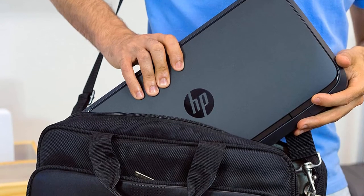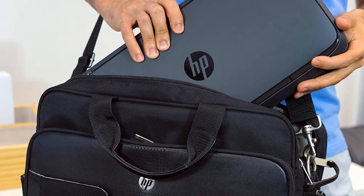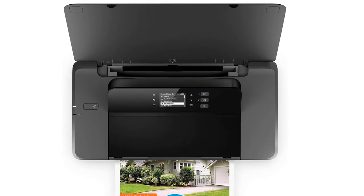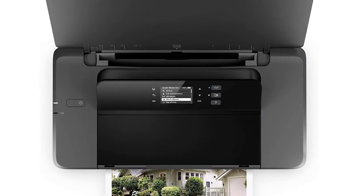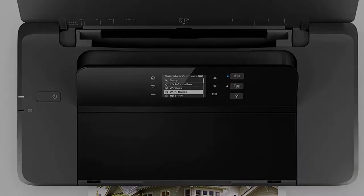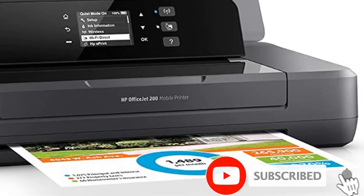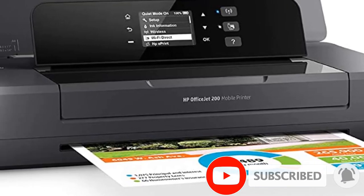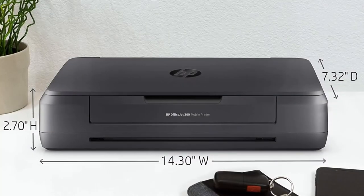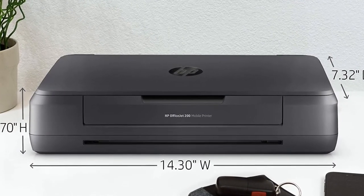The mobile printer is rated for print speeds of up to 10 ppm with AC power and up to 9 ppm on battery. It's compact and lightweight enough to be carried around in a backpack or briefcase, and uses two cartridges. In addition to documents, everything from cards to envelopes can be printed.